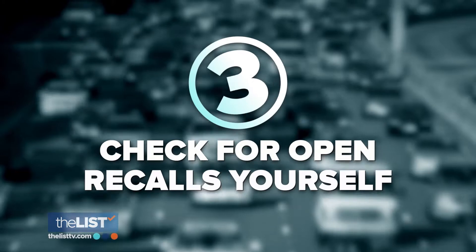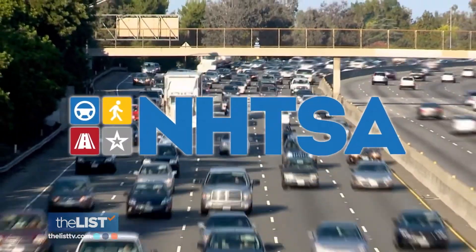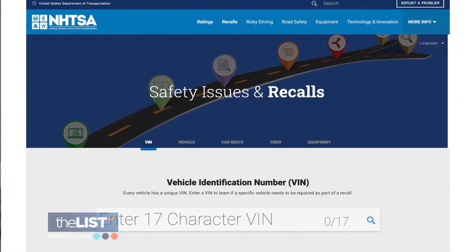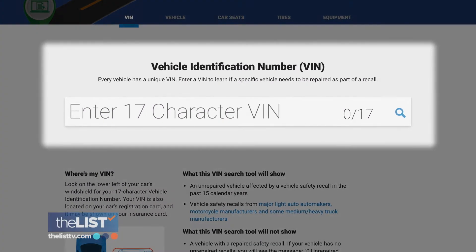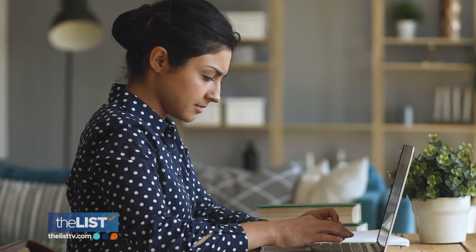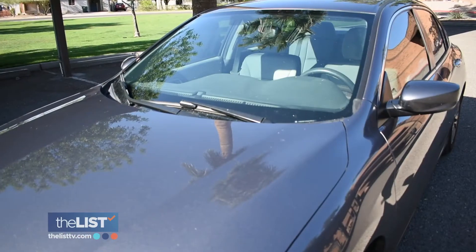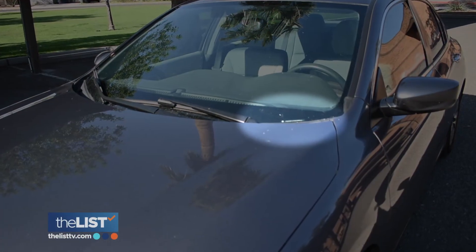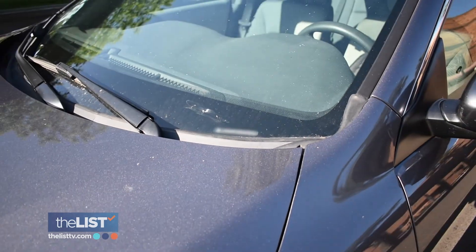The final piece of advice before you buy any used car: check for open recalls yourself. The National Highway Transportation Safety Administration has made it easy. The NHTSA has set up a website where you can just plug in any VIN number of any vehicle, and it will tell you whether or not there's a recall that hasn't been addressed. On most cars, you can view the vehicle identification number through the windshield — it's facing outward from the front of the dashboard on the driver's side. Check that website to make sure there isn't an open recall.